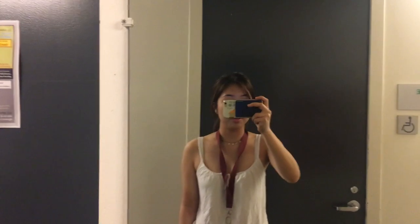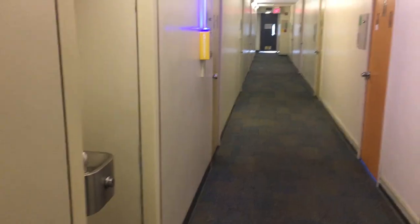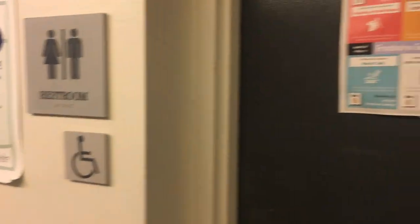This is the hallway. For some reason they decided to put mirrors in the hallway. It's pretty big — there are a lot of students that can live here. I think it's around 16 rooms per floor. And this is a co-ed floor so the restrooms are for both boys and girls. Let's go check it out.